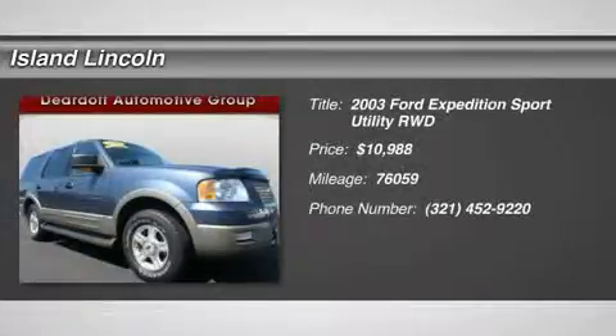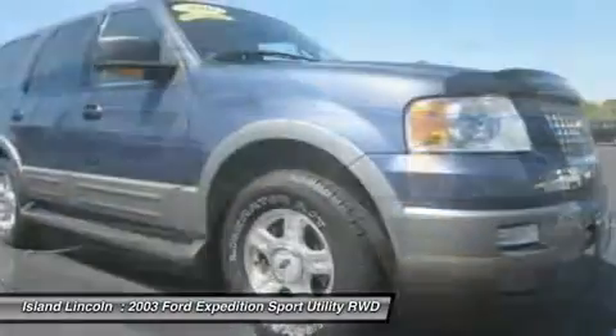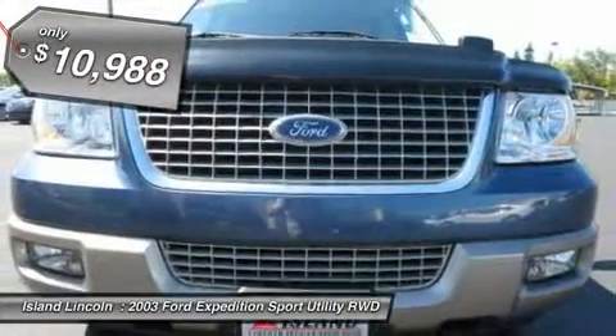Tried and true, this pre-owned 2003 Ford Expedition Eddie Bauer makes room for the whole team and the equipment. It has the following options: cruise control, rear window defroster, PWR four-wheel disc brakes.